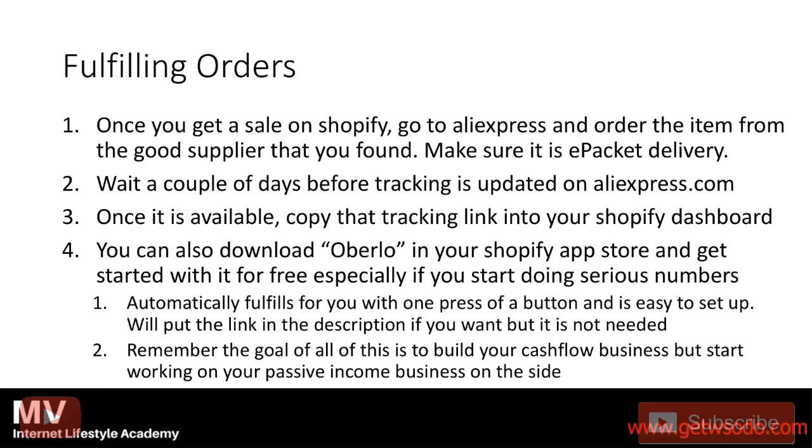The biggest thing is just picking one, focusing on getting your first sale, then getting to your first $100 in revenue, and then getting to your first $1,000 in revenue. That's really it — hopefully this helps, and I'll see you guys on the next cash flow business module training.